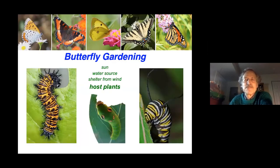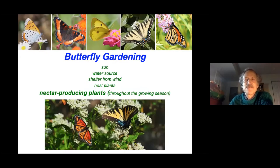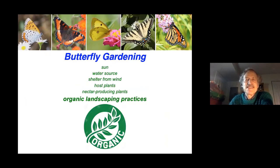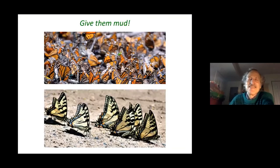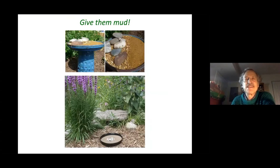Butterfly gardening requires at least six hours of sun per day, a water source, and shelter from wind. Host plants are essential — butterflies need plants on which to lay eggs, knowing the larvae will find a meal there. Nectar-producing plants throughout the growing season are important, as are organic landscaping practices. Butterfly boxes don't actually help butterflies — they've never been found to contain butterflies, though spiders and wasps use them. Mud, however, is valuable: males need minerals from mud to create pheromones that attract females.